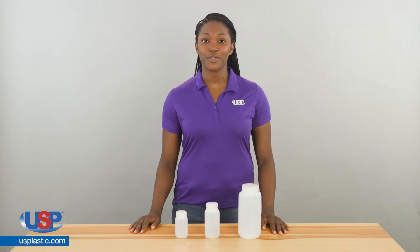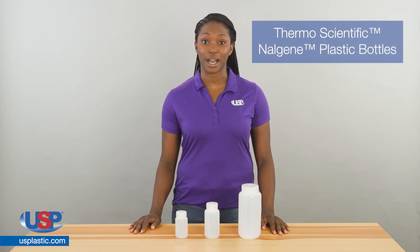U.S. Plastic Corp. offers an extensive collection of Thermoscientific Nalgene bottles. Thermoscientific Nalgene plastic bottles are lighter in weight than glass and protect against leakage, breakage, and contamination.